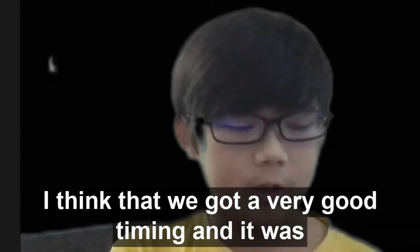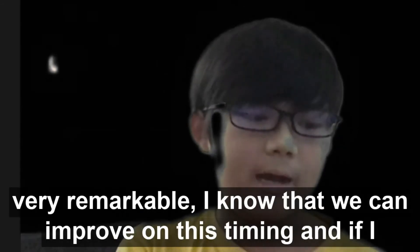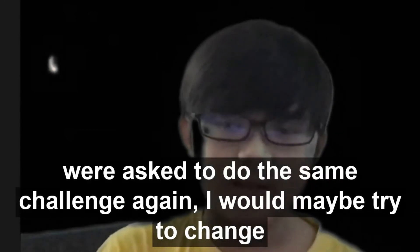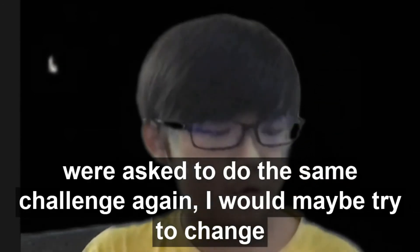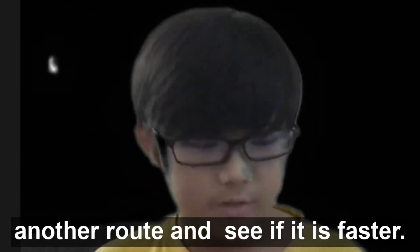I think we got a very good timing and it was very remarkable. I know that we can improve on this timing. If I were asked to do the same challenge again, I would maybe try to change the speed to a faster speed and make it more precise, or find another route and explore if it is faster.